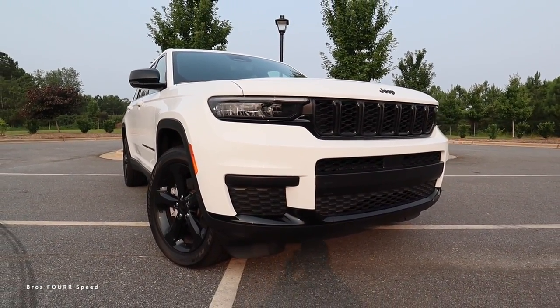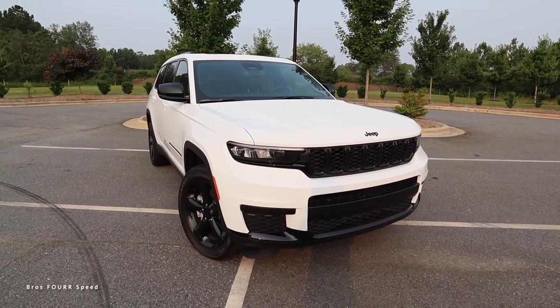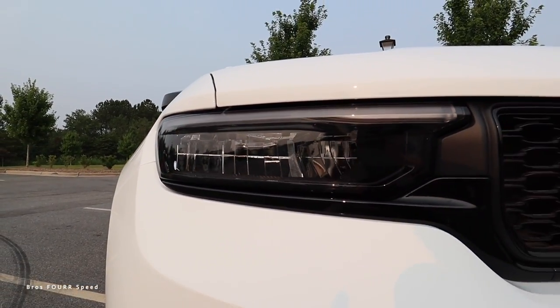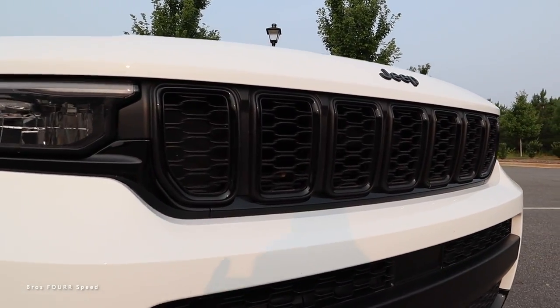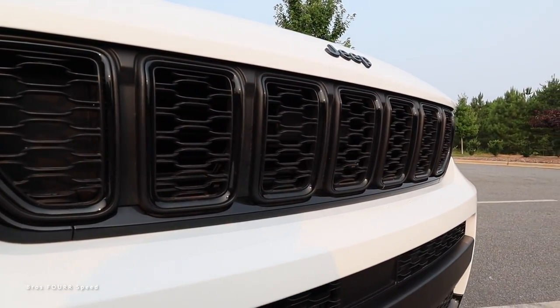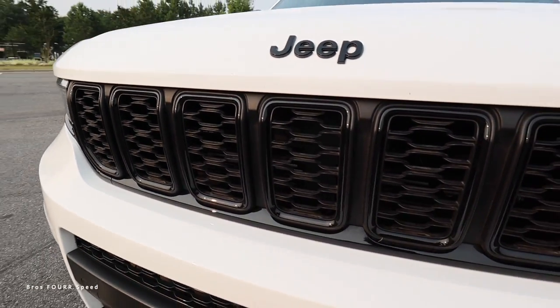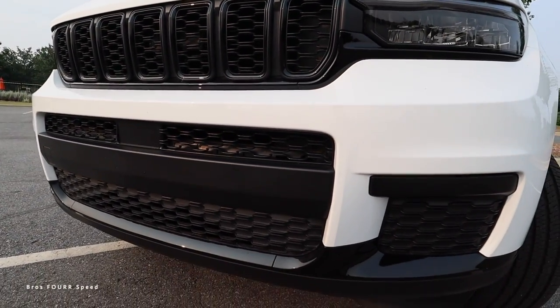Moving on to the exterior styling of this 2023 Grand Cherokee - this is a super nice look, especially being in the Altitude trim with all the blacked-out accents. You can see the LED headlights with LED daytime running lights, all blacked out, blending really nicely to the upper grille. You're going to see the traditional seven slots in the grille with gloss black surrounding everything, plus a nice mesh design to allow plenty of cooling.